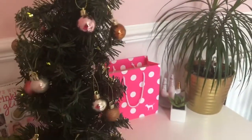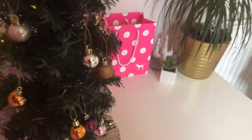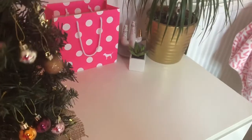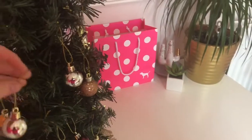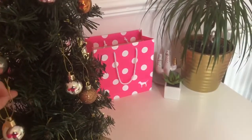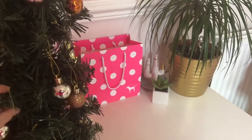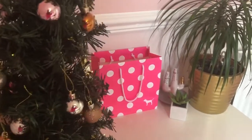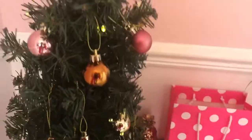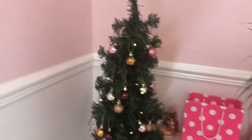Here is my cute Christmas tree with all the baubles on it. All the baubles are from Primark for anyone who is wondering. Some of the baubles are in weird places so I'll probably have to move some of them around. These baubles are like £1.50 for 12 so it's a really good buy. I love this little tree so much - it's Christmassy and it also matches the theme of my room.